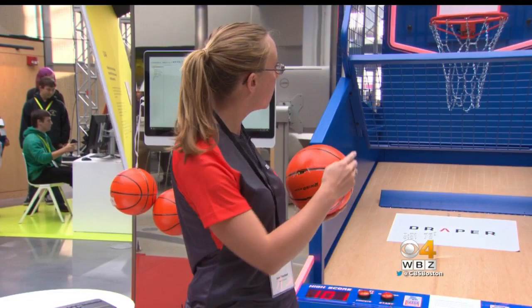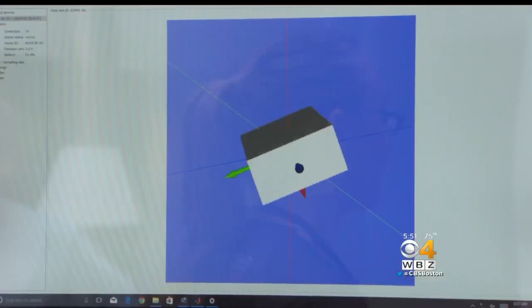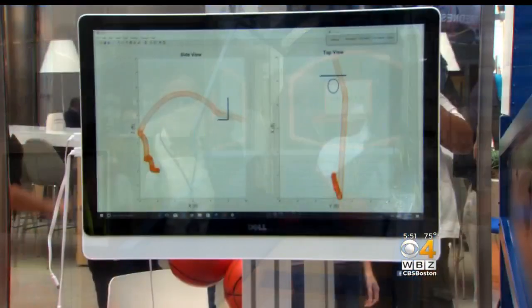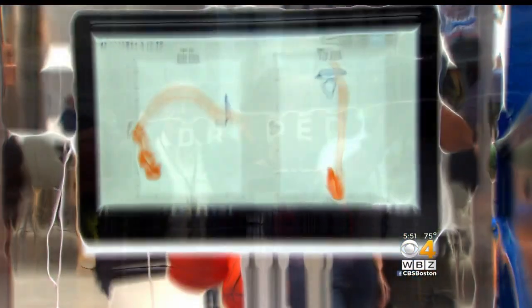So when I throw this ball in the hoop, the gyroscope will measure where it's pointing in the direction, and the accelerometers inside of the IMU will measure its distance.